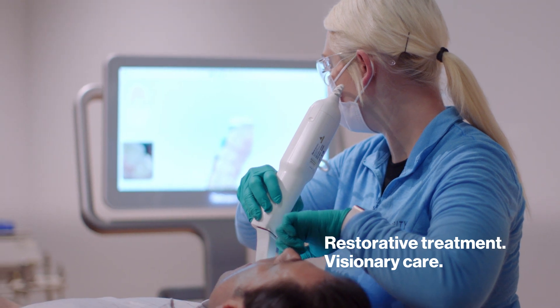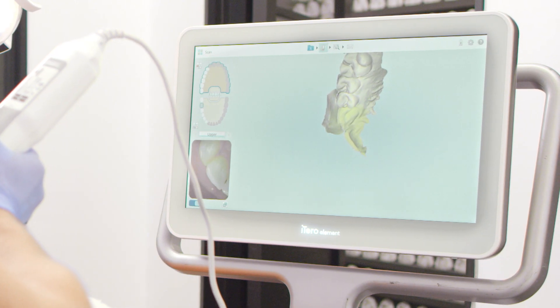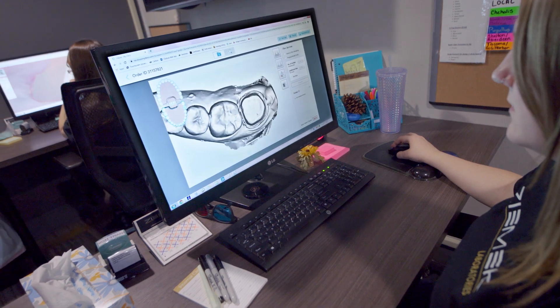Itaro Element intraoral scanners are designed to fit your practice. One scan offers powerful visualizations that can be instantly shared with patients and your Itaro partners for accurate, digitally empowered restorations.